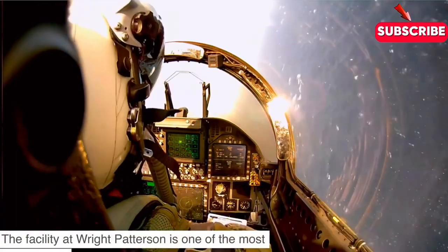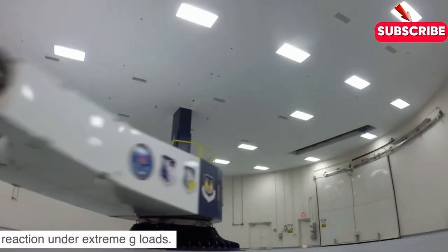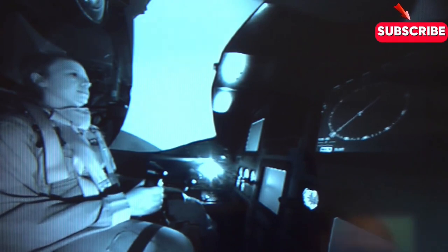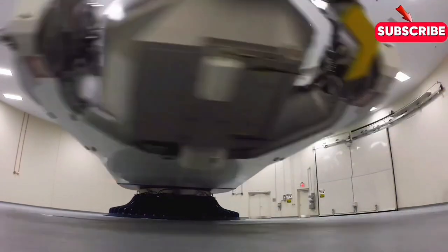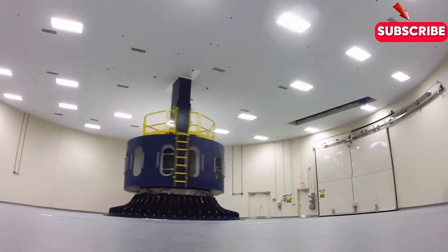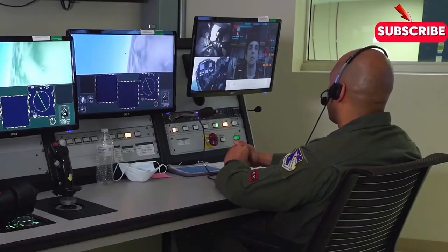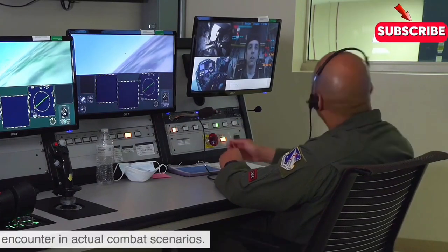The facility at Wright-Patterson is one of the most advanced in the world, equipped with sophisticated sensors and monitoring systems that record every pilot's reaction under extreme g-loads. Trainers and medical staff observe the pilots in real time, providing immediate feedback to improve their techniques. This personalized approach allows pilots to fine-tune their skills, ensuring they are prepared for anything they might encounter in actual combat scenarios.